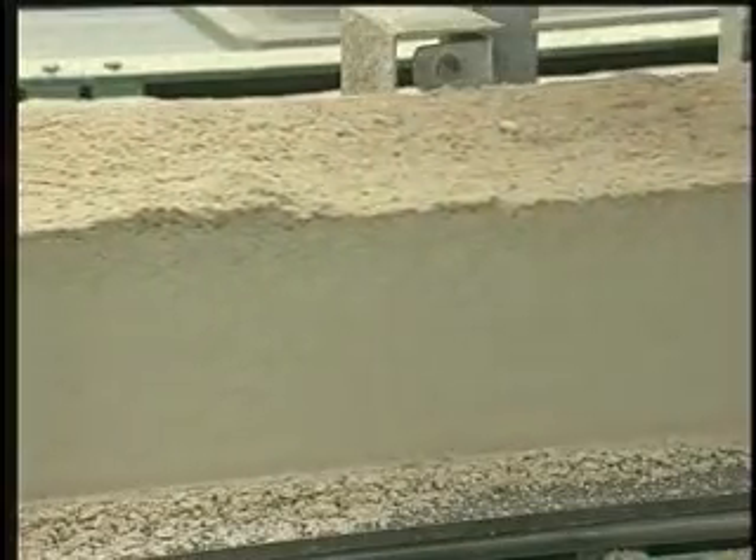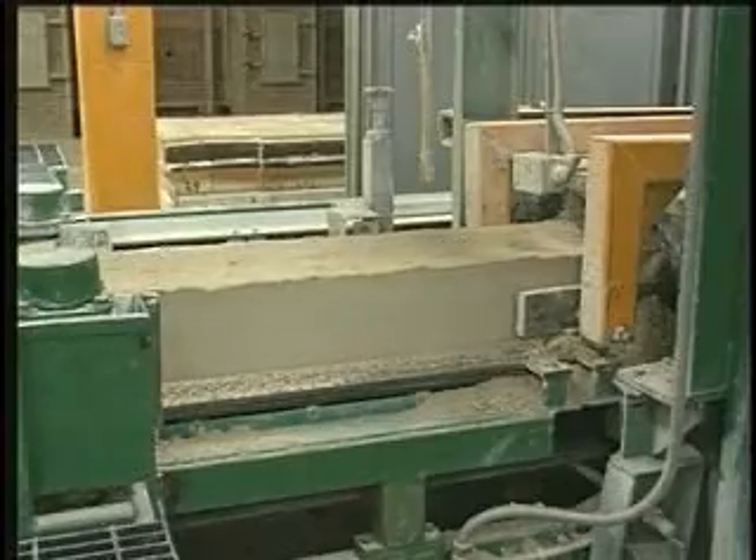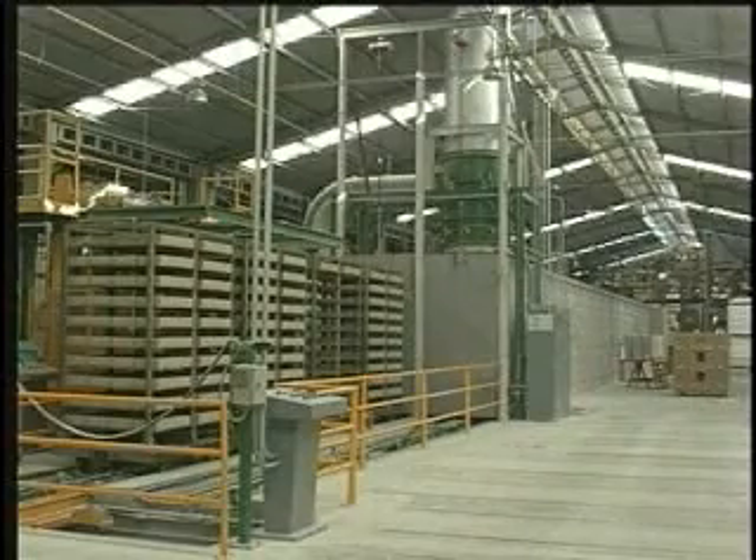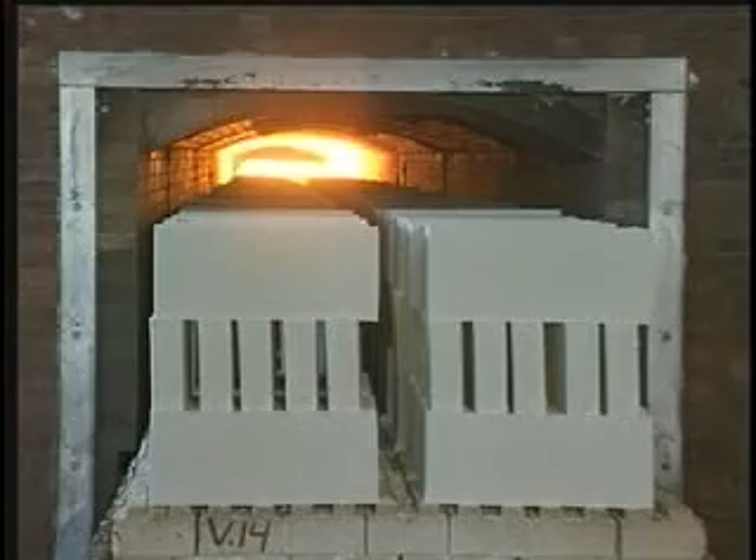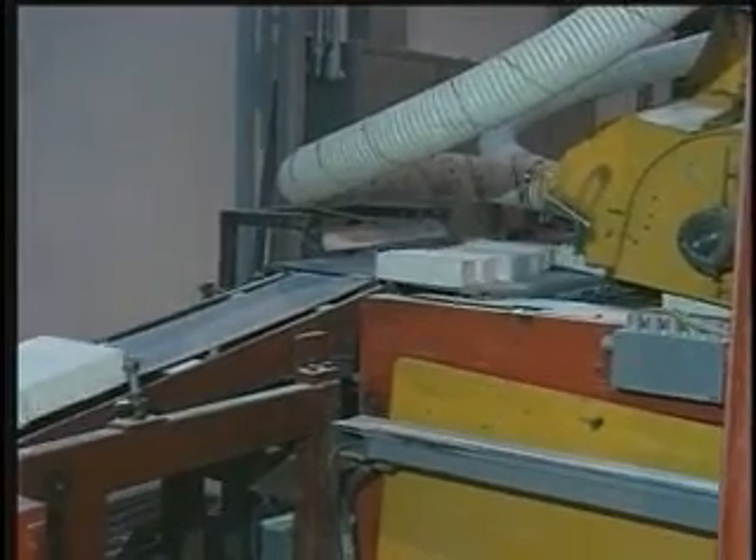The higher temperature grades are made by a continuous slab forming process in our new facility. A ceramic bond is formed during high temperature firing and they are cut to final brick size.